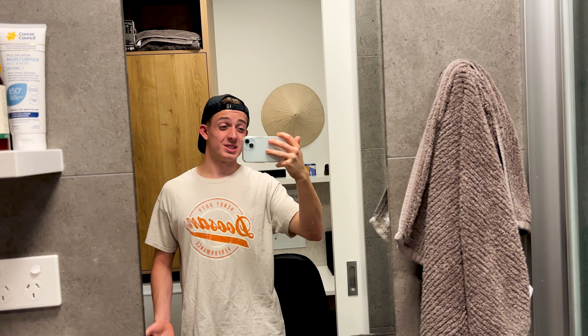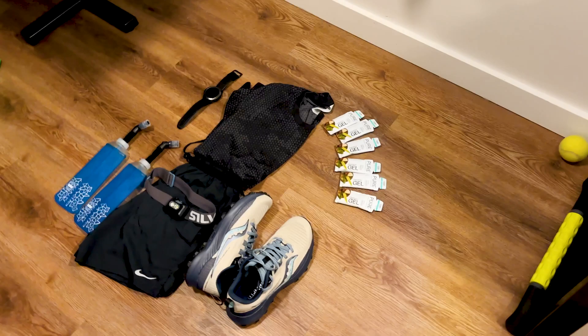It's the night before the 100k and it's around 10:30 right now. I'm just getting everything sorted out, packing everything. Not gonna lie, I'm a bit tired, but I'm pretty excited for the run. I'll give you guys a quick tour of what I'm taking.